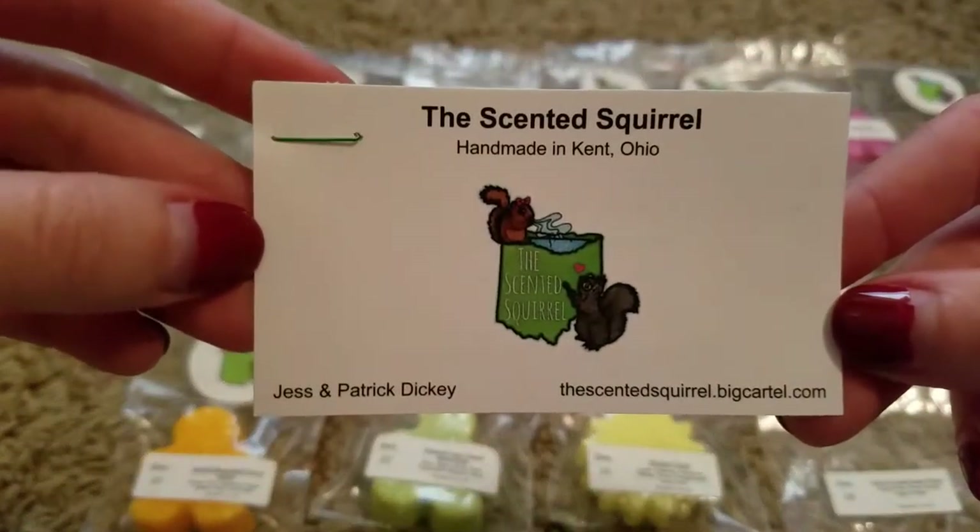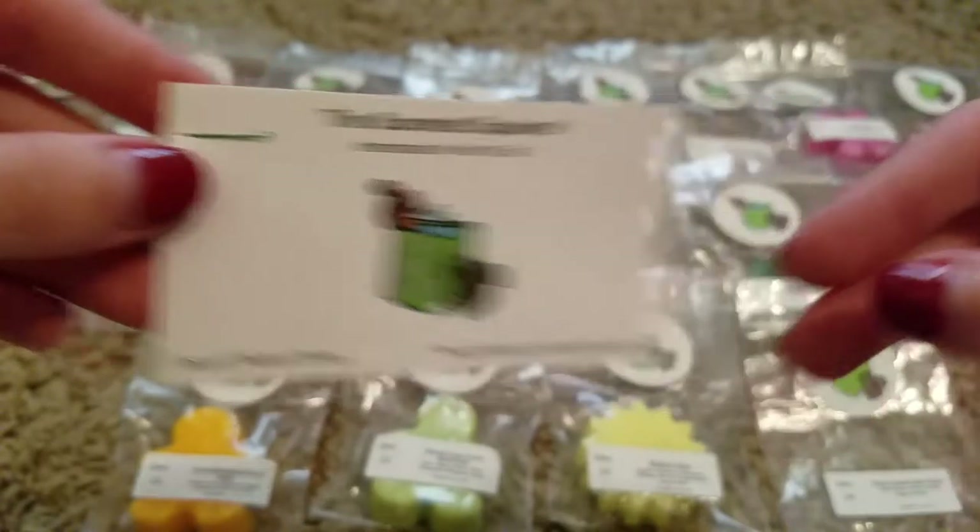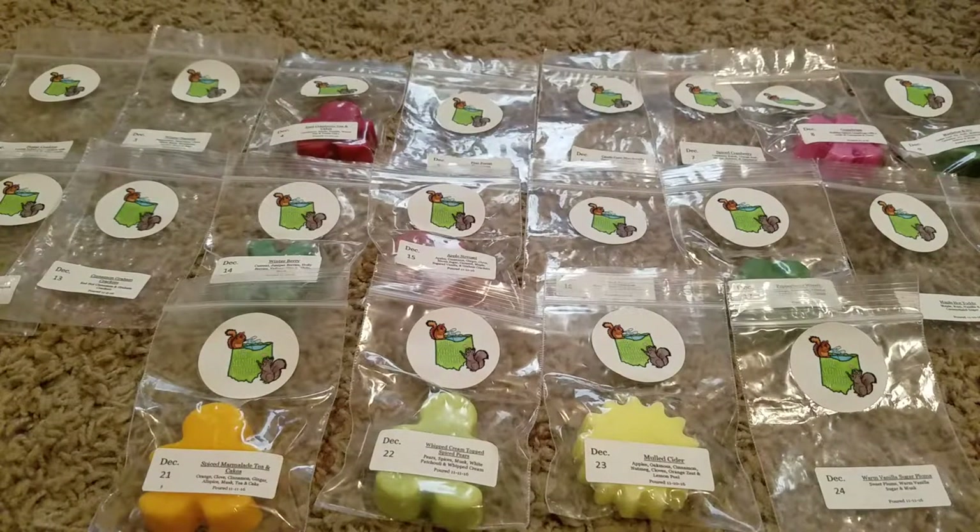Here is their business card. The owners are Jess and Patrick Dickey and that is their website. They are ready to ship, always open, so you can go on their website at any time and there are usually products on there. This Advent Calendar was only 24 days, so that's why you'll be seeing 24 melts and the melt for each day was good for one melt. Some days I didn't have an opportunity to melt both calendars, so I just did one, and for the days there's still a melt left, I did the Super Tarts one that day.